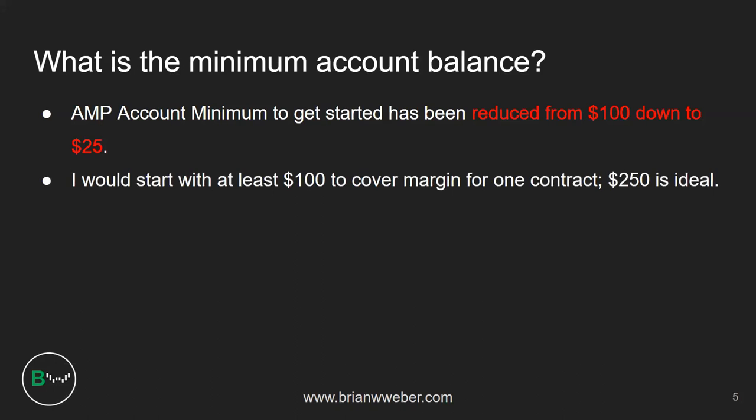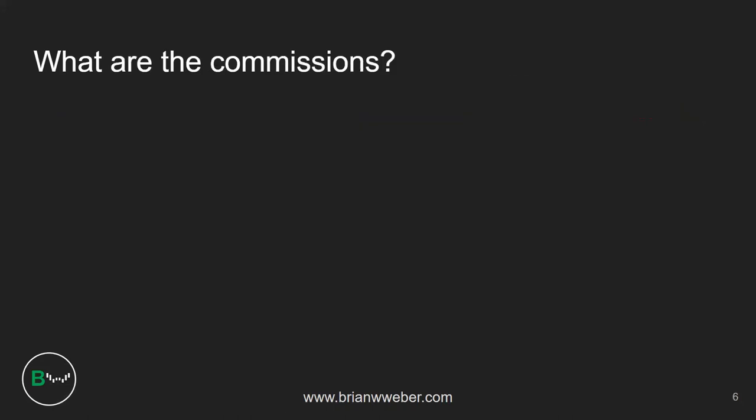I would recommend starting with at least $100 with one contract, but $250 or even $500 is a good starting point to give yourself some cushion. It's not a lot of money to get exposure to the market — I think everyone can come up with an extra $100 or $250 if they're serious about trading. The biggest question is: what are the commissions? If I'm only making $5 per point — $1.25 per tick on the ES e-micro — how much does it cost round trip and is it even worth trading?